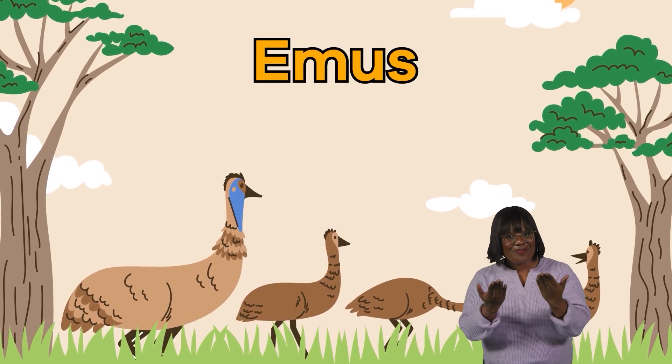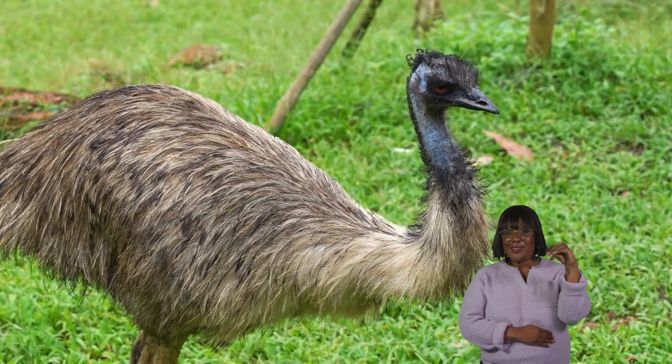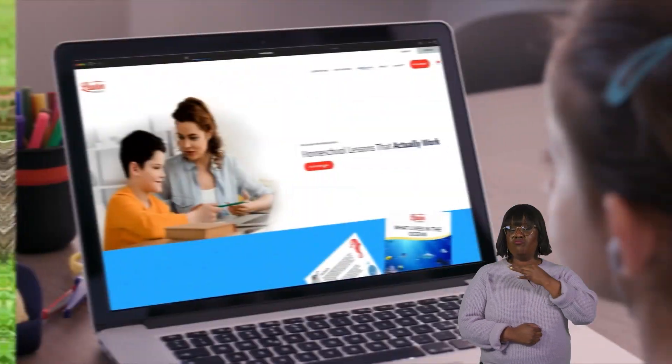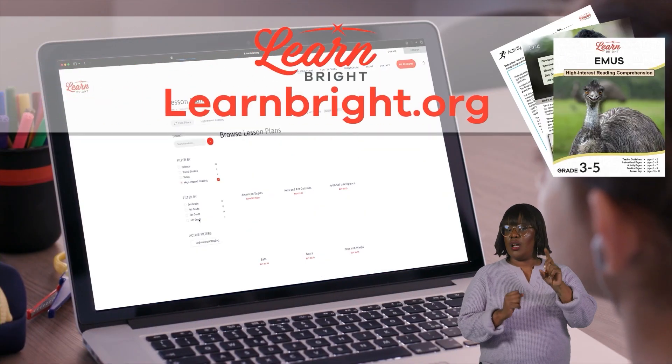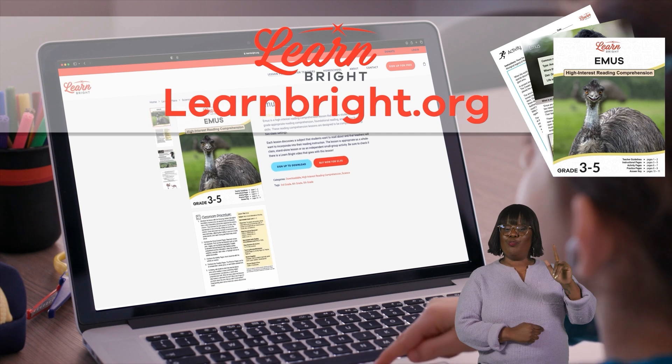Hello there, friends. Today we are going to learn more about emus. If you want to read along with us, you can download this lesson plan from our website, learnbright.org.